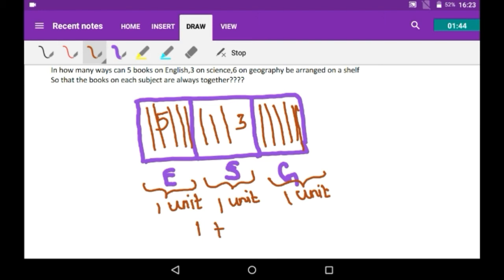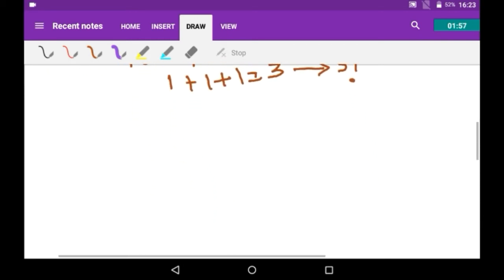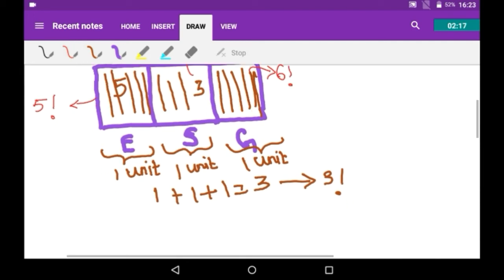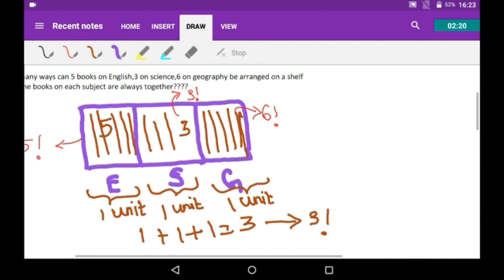So the total number of units is 1 + 1 + 1 = 3, and these three units can be arranged in 3! ways. The five English books can be arranged within their unit in 5! ways, the three science books in 3! ways, and the six geography books in 6! ways.